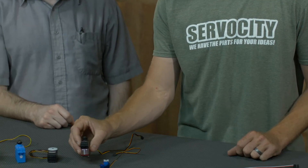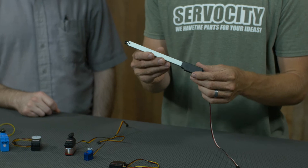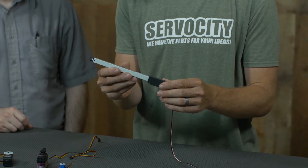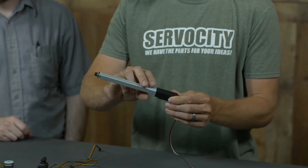Servos come in all different shapes and sizes. While many of them may be rotational motion like this servo, they certainly don't have to be. We have a few different linear servos here, and because these have an internal circuit board that's tied into the motor, the feedback loop is still considered a servo.